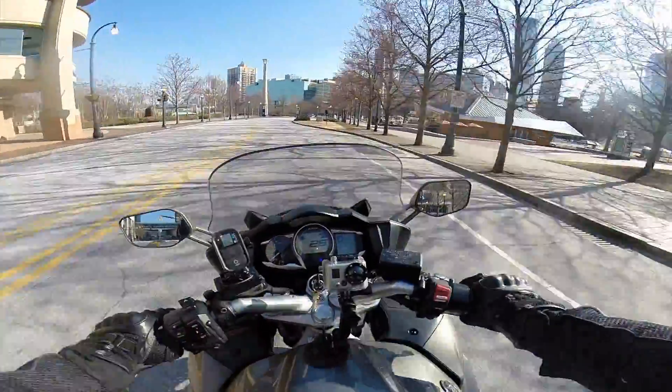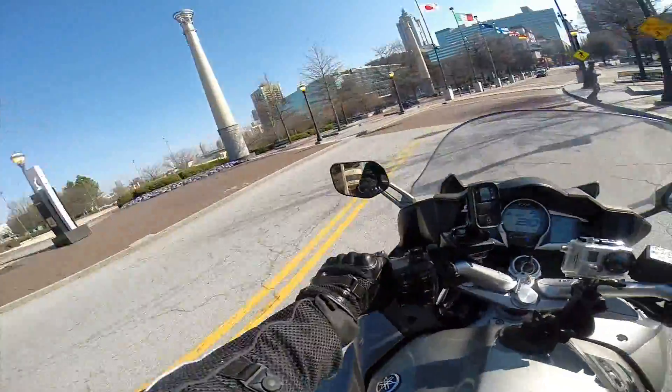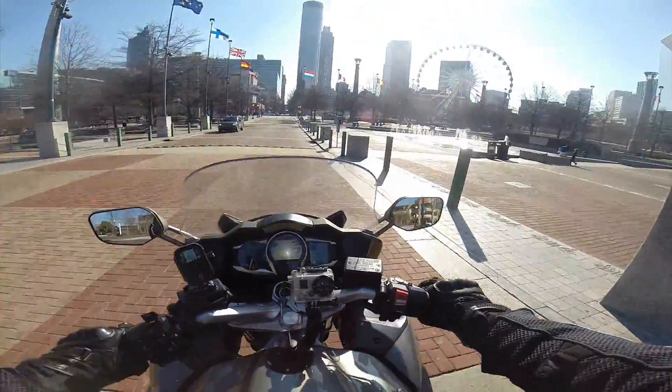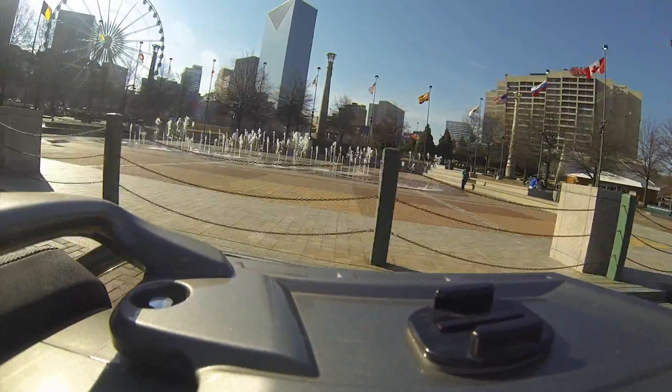Over here we have Centennial Olympic Park to our right and our left — we're kind of cutting through the center of it here. This was built in 1995 for the upcoming 1996 Olympic Games held here in Atlanta. The world famous fountains — they've got them timed to music a lot of times, and when it's a little bit warmer there's lots of kids over here playing in it.